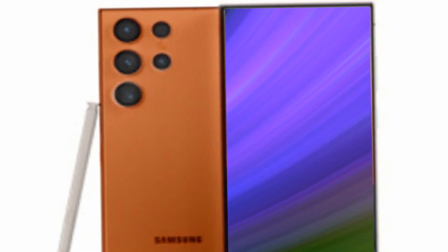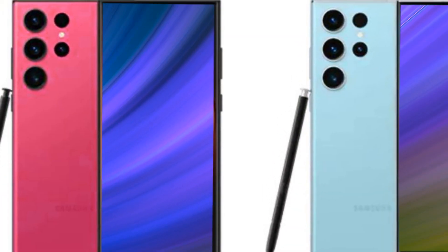Powering this technological marvel is a robust 5,000mAh battery, ensuring longevity. Recharging is a breeze with support for 45W fast wired charging, 15W fast wireless charging, and 4.5W reverse wireless charging through its USB Type-C port, offering lightning-fast 10Gbps data transfer speeds.